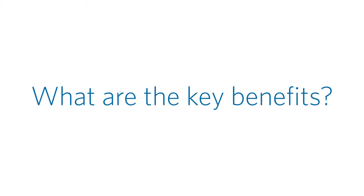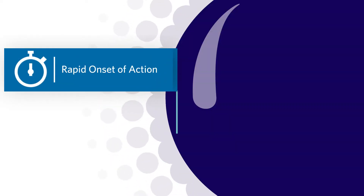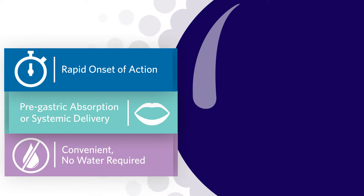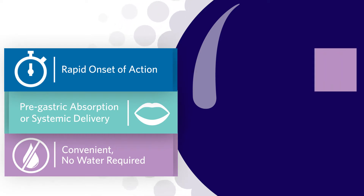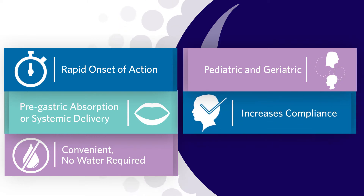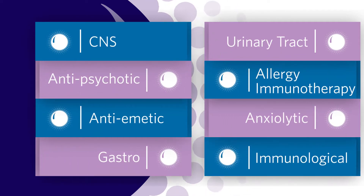What are the key benefits? With rapid onset of action, Zytus ODT provides pre-gastric absorption or systemic delivery. It's convenient — best for on-the-go since it doesn't require water. Zytus ODT is an ideal technology for pediatrics, geriatrics, and those with difficulty swallowing. It also helps improve compliance and offers market differentiation. These benefits make Zytus Technology an ideal dose form for a wide range of therapeutic areas.